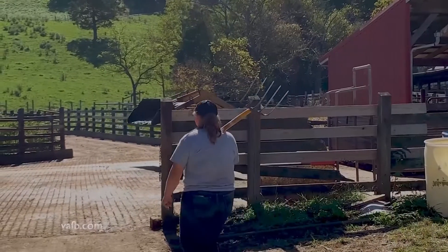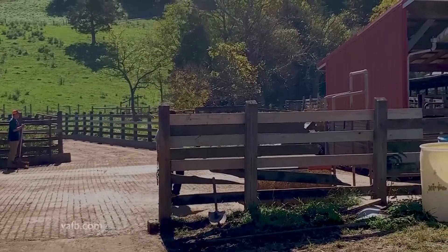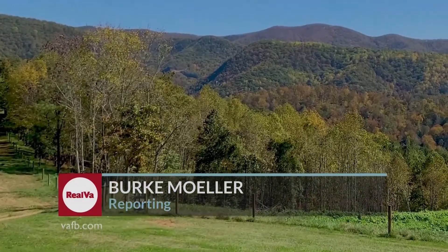The people of Botetourt are celebrating the county's 250th anniversary in 2020 and they're determined to make agriculture an important part of its next 250 years. In Botetourt County, I'm Burke Moeller reporting.